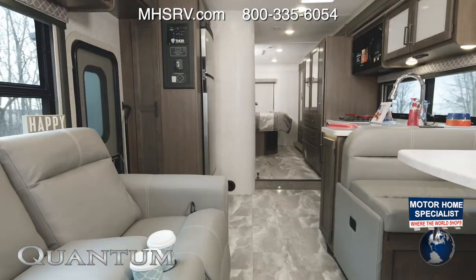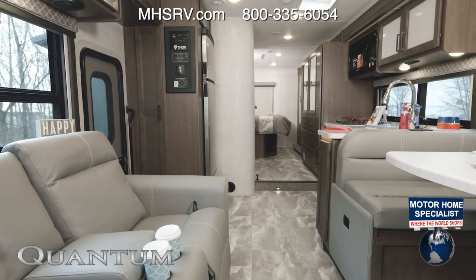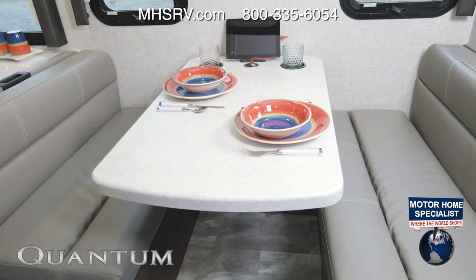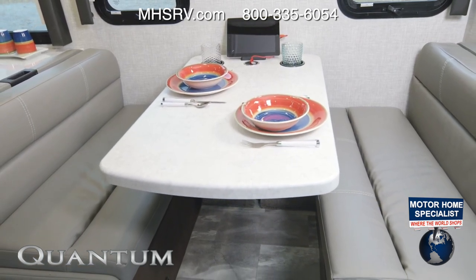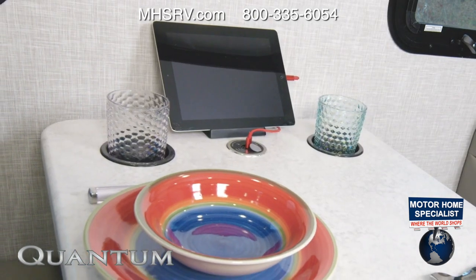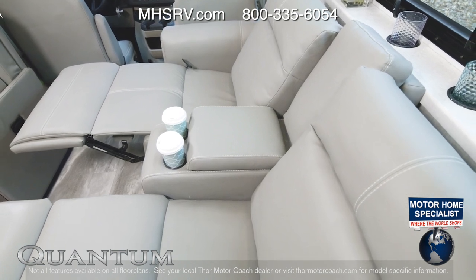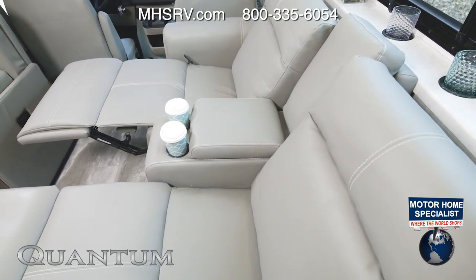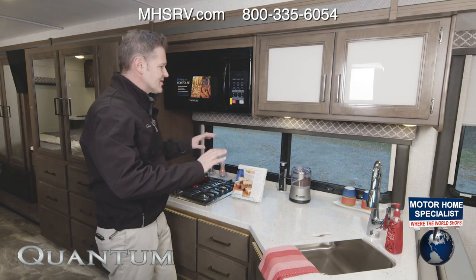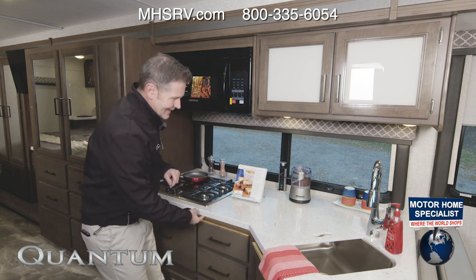Here we are in the WS31 — let's do some exploring. This floor plan lacks nothing; it is equipped with everything you need for wonderful vacations. You have the dream dinette with seat belts for passengers and the versatility you need for meals, work, games, and sleeping, along with that wireless charging. You'll find either the sofa or the optional theater seats — you cannot go wrong with either choice.